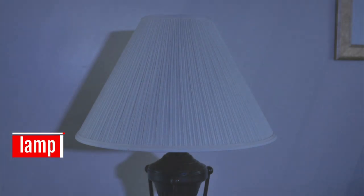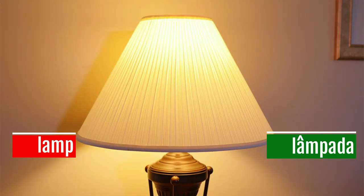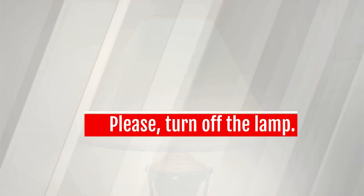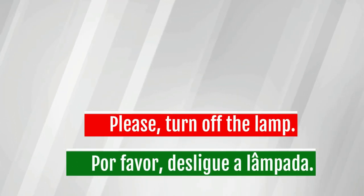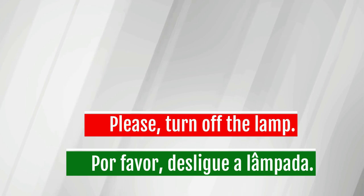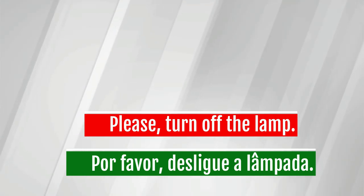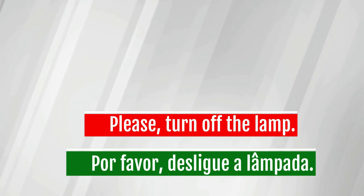Lamp — lâmpada. Please turn off the lamp. Por favor, desligue a lâmpada.